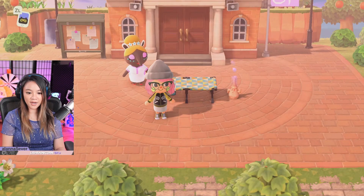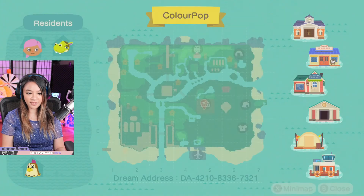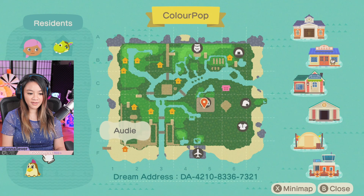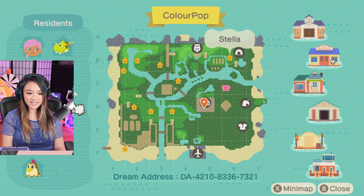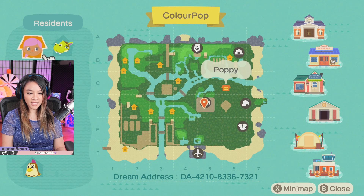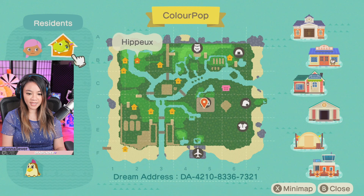Alright, here we are at ColourPop Island. Let's check out the villagers. We've got Ava, Adi, Dobie, Pico, Cole, Cherry, Stella, Bunny, Sterling, the character's name is Poppy, and then we've got Hippo.